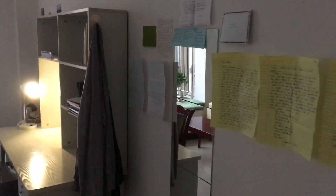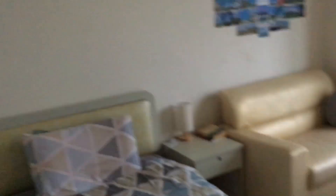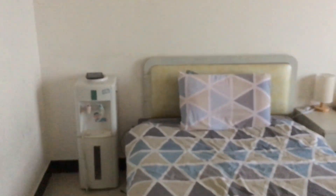Over here I have a mirror — some of the rooms don't have mirrors but I feel lucky mine does. I have some letters from my friends hung up over here. Here's the bed, and all the rooms come with these water coolers.